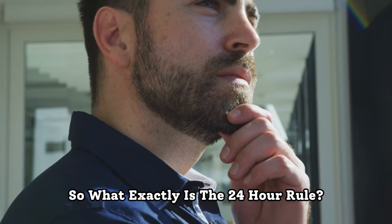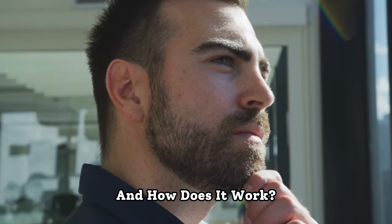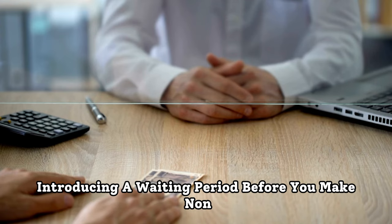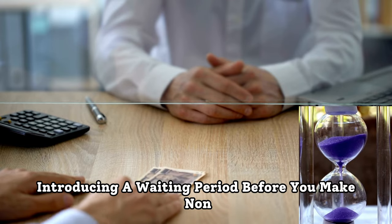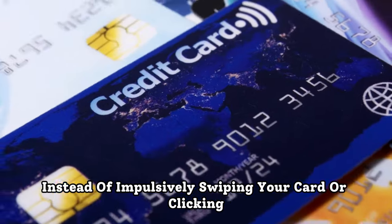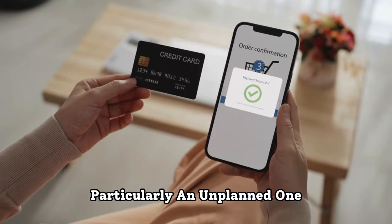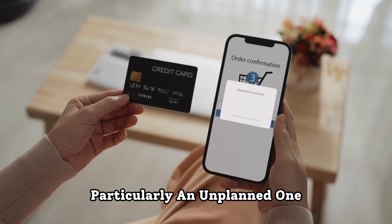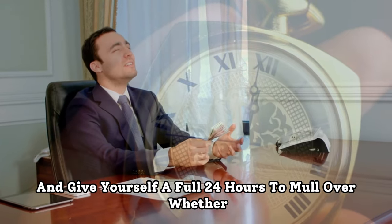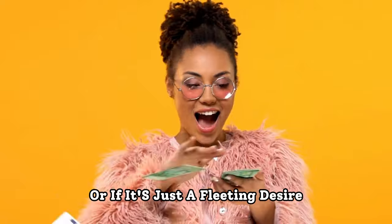So what exactly is the 24-hour rule, and how does it work? It's a simple yet powerful concept that involves introducing a waiting period before you make non-essential purchases. Instead of impulsively swiping your card or clicking buy now online, particularly an unplanned one, you'll take a step back and give yourself a full 24 hours to mull over whether you truly need that item or if it's just a fleeting desire.